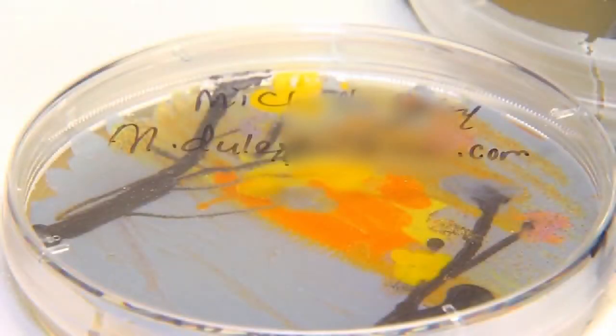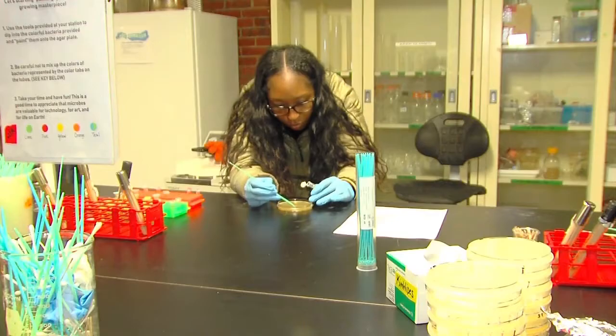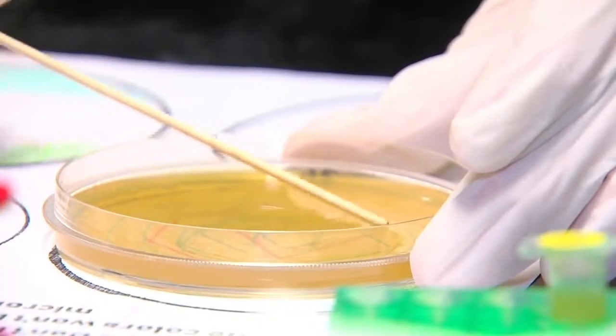Agar Art is a perfect combination of art and science. We're using microbes that you can't see. Sarah Long, the lab manager of BUGSS, says the art comes to life inside of a petri dish. They're invisible.